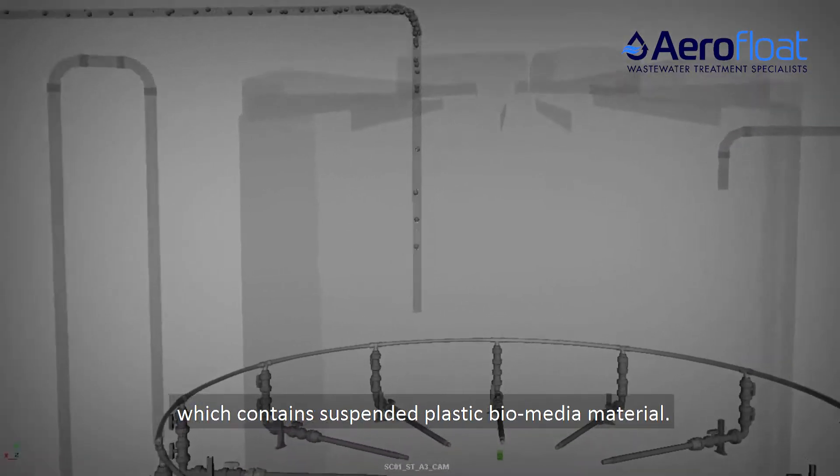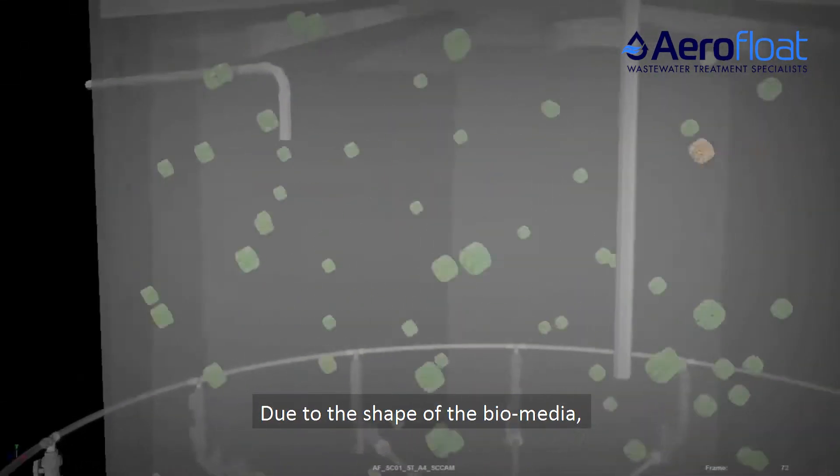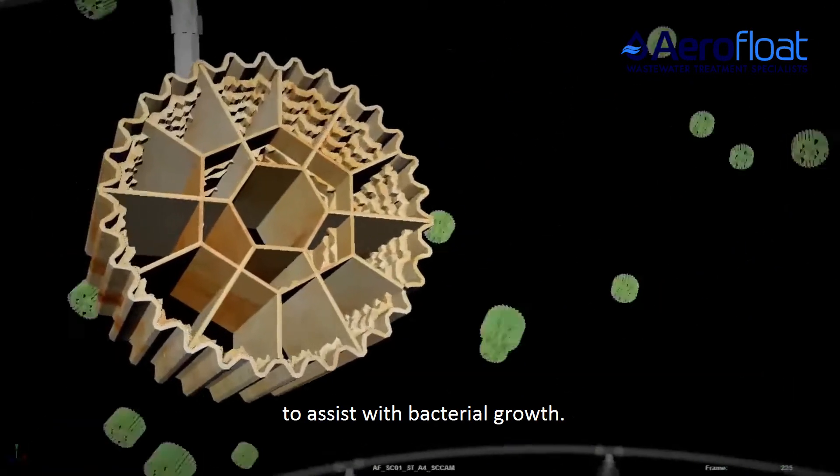Wastewater enters the MBBR which contains suspended plastic biomedia material. Due to the shape of the biomedia, there is a large surface area to assist with bacterial growth.